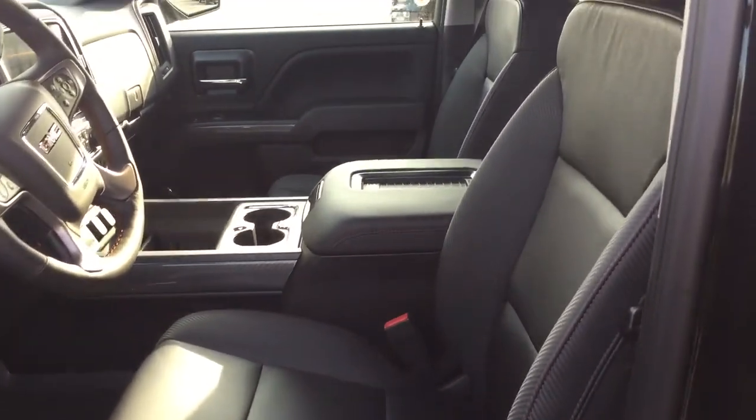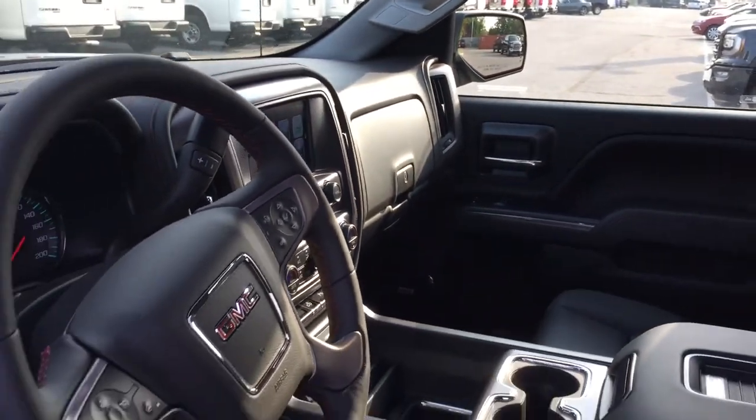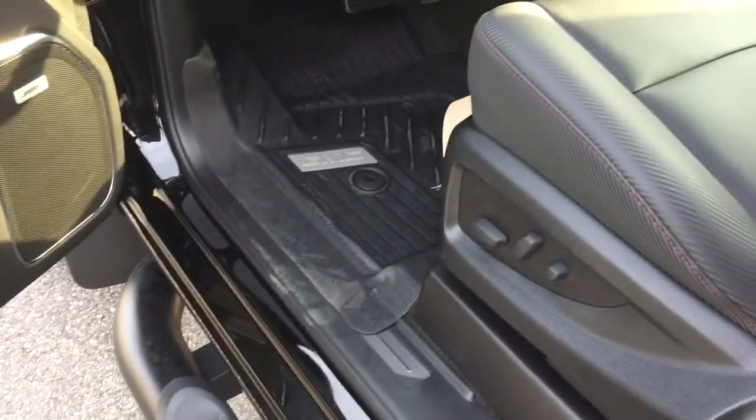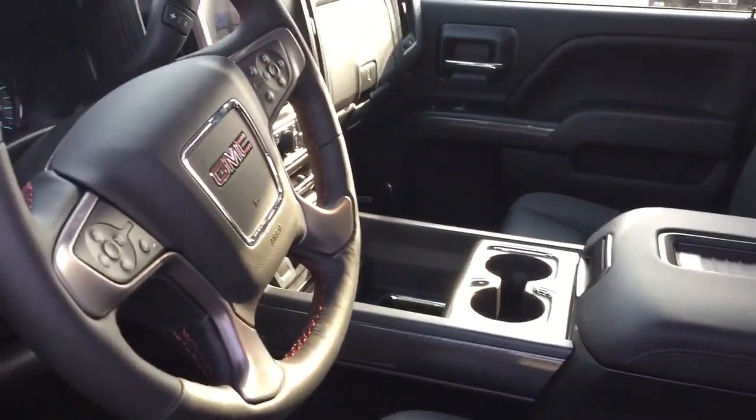Let's get a look inside this all-terrain 2018, see what's included and where everything is located. You got the assist step here to help you get in and out of the truck with ease — a very good thing to have, especially if you're a shorter guy that doesn't have the longest legs in the world. We're going to jump on in here and start with the IntelliLink system.